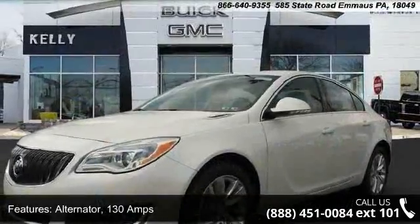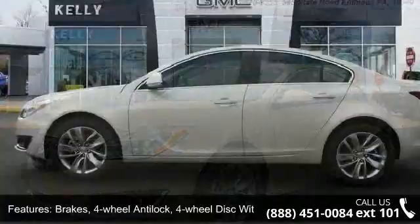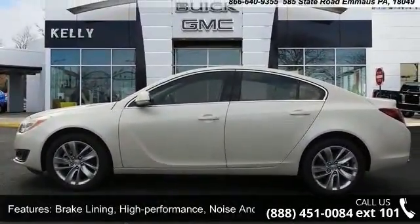Alternator: 130 Amps. Brakes: 4-Wheel Anti-Lock, 4-Wheel Disc with Brake Assist. Brake Lining: High Performance, Noise and Dust Performance.